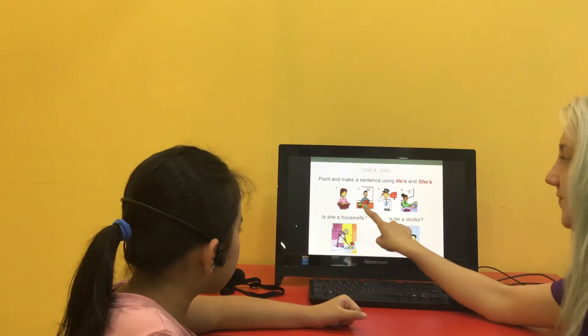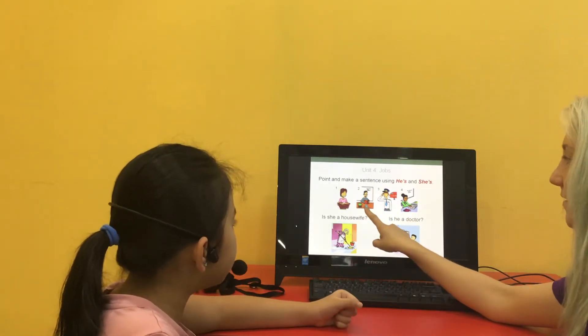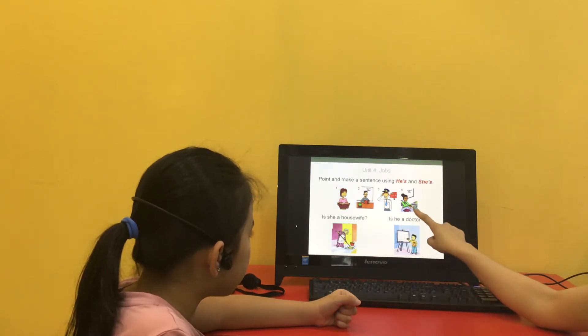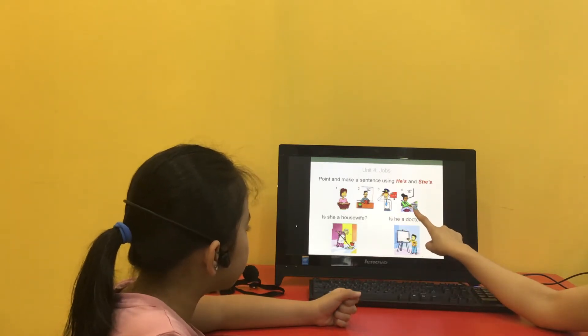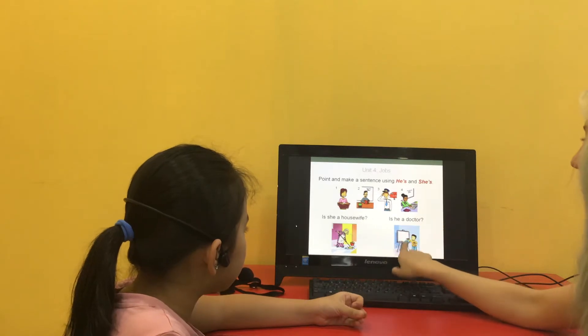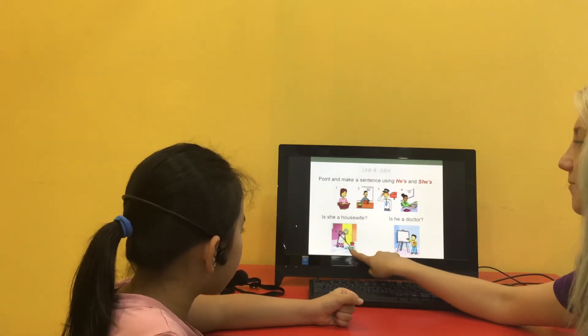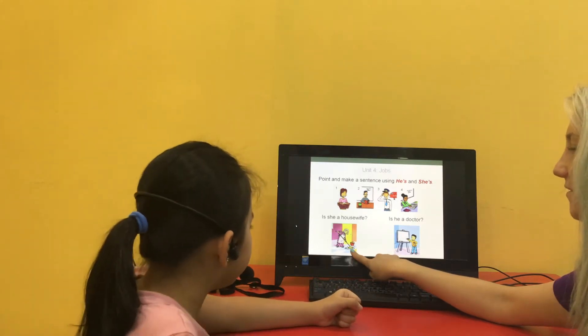Who is he? He's a teacher. He's a pilot. He, she's the teacher. Is he a doctor? No. Is he a doctor? Is she a housewife? Yes.